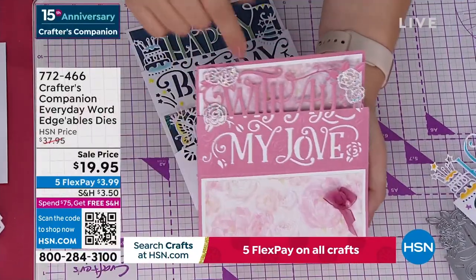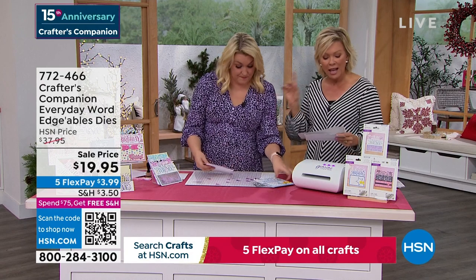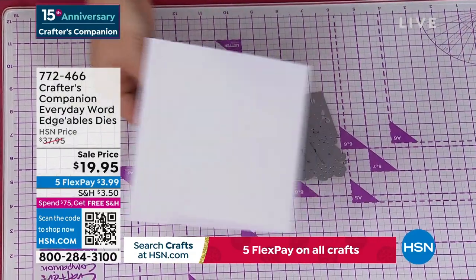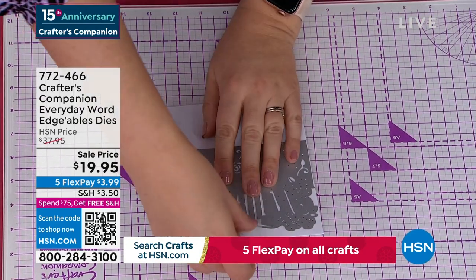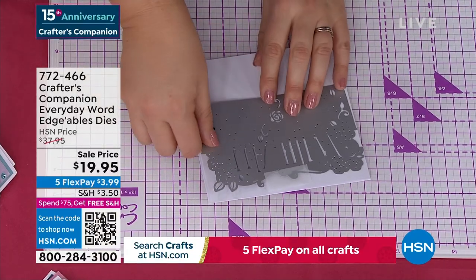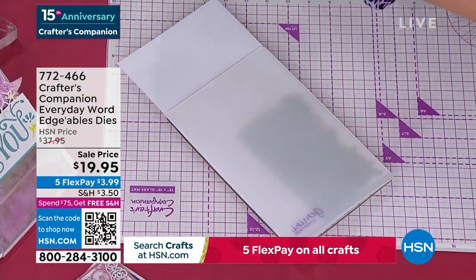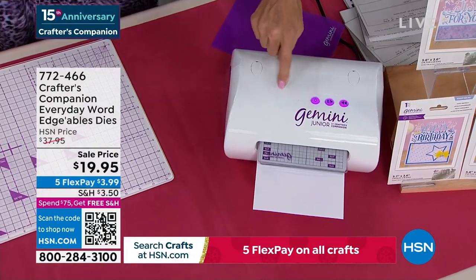Every one of our dies is also a beautiful stencil design. So you can rub over with a little bit of ink to put color into the background. When I lift this off and trim from the edge, there it is: 'with all my love.' By the time you pop a few of the little bits out and add a little bit of pink or green behind it — just a little bit of color on the base — we've actually made a super quick, super simple card in like two or three minutes.